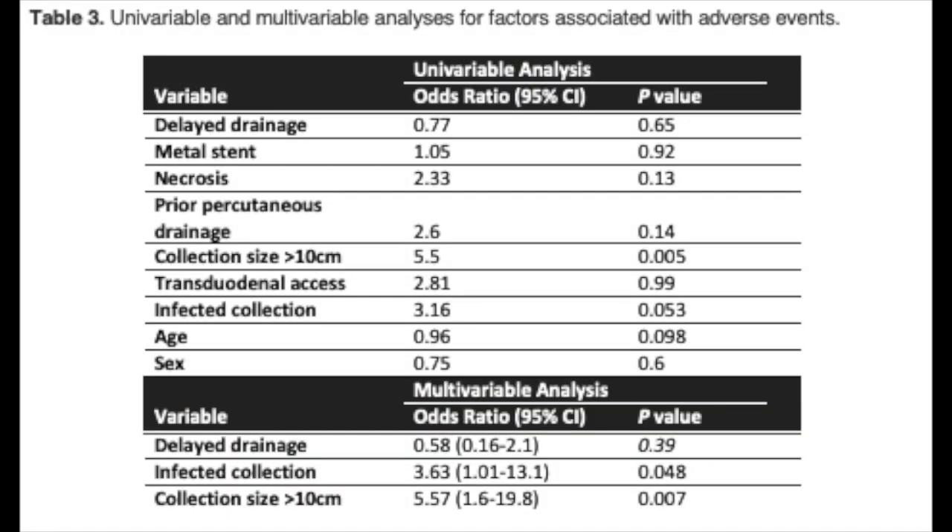Necrosectomy was required less often when collections were drained acutely. Owing to the high clinical success rate, no predictors of clinical success were identified. Early and acute drainage were not predictors of adverse event, and only infected collection and collection diameter greater than 10 centimeters correlated with increased adverse event risk.